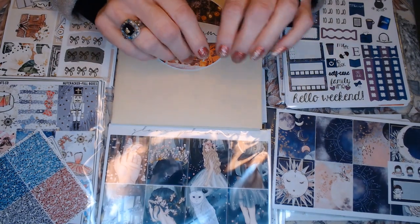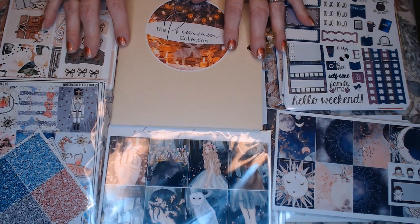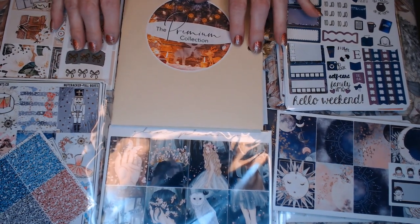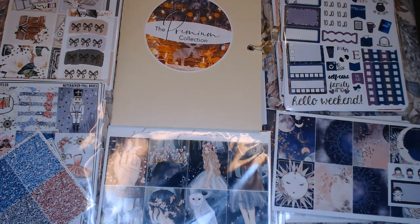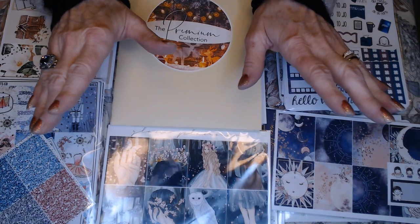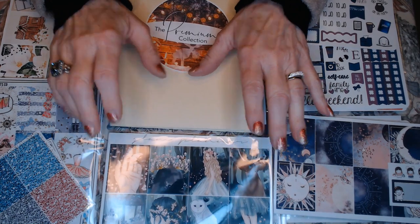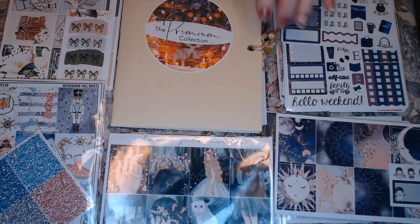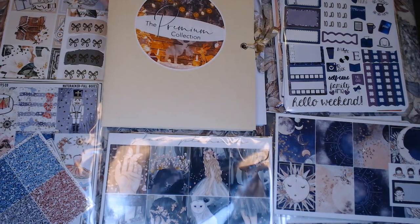So everything I've got here, I either got on sale, or I had a coupon code from watching another YouTuber's channel that had a PR code, or they were discontinued items and I got them at an awesome price — I just could not believe how cheap they were. They were probably items everyone else already has, but I'm the new kid on the block. So anyway, let me just jump right into this.